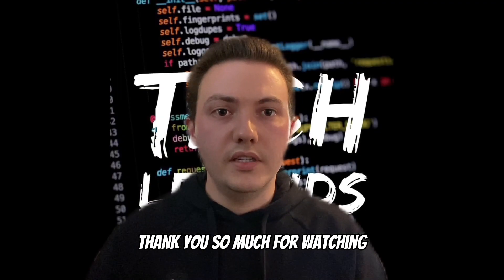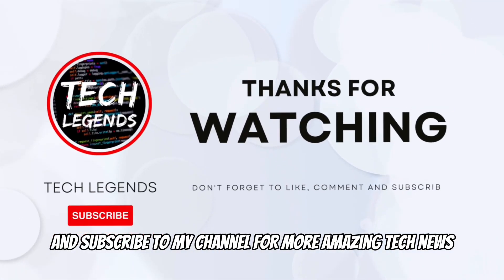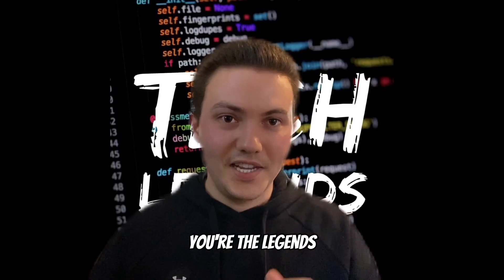Thank you so much for watching. If you found this video helpful, be sure to hit that like button and subscribe to my channel for more amazing tech news, tips and tricks. And as always, until next time, I'm the tech, you're the legends.